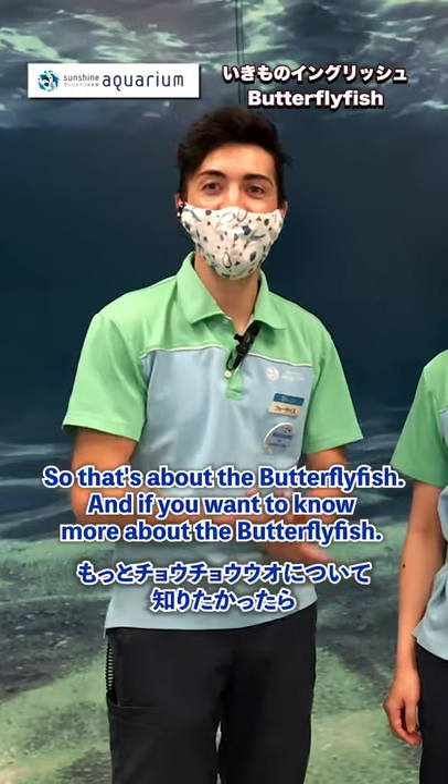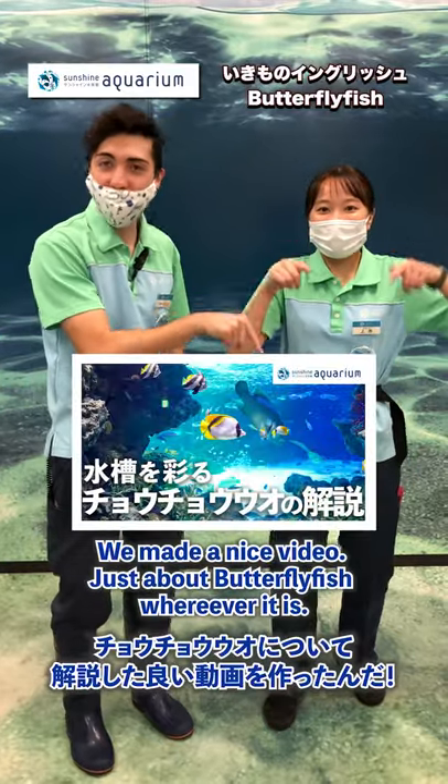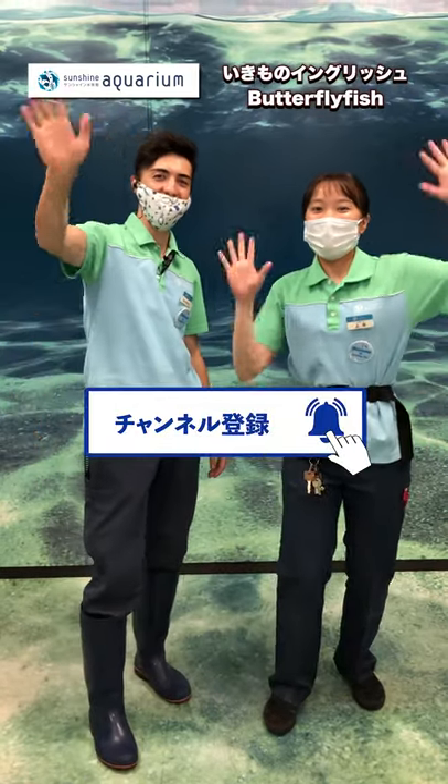So that's about the butterfly fish. And if you want to know more about the butterfly fish, we made a nice video just about the butterfly fish. Please check that out. And we'll see you next time! See you next time!